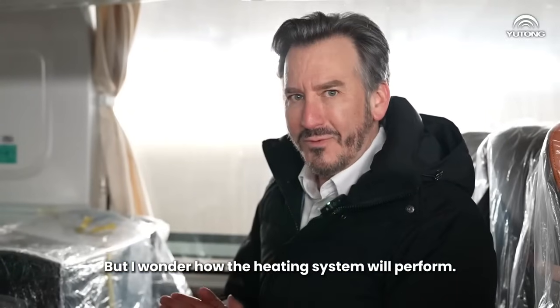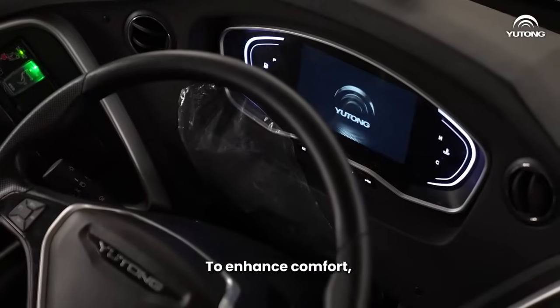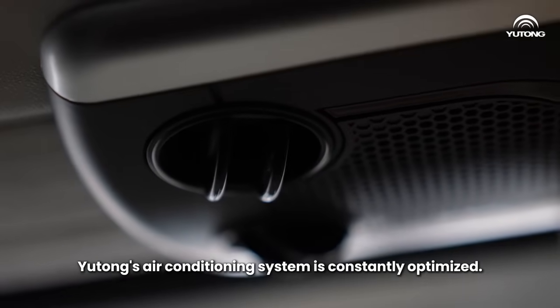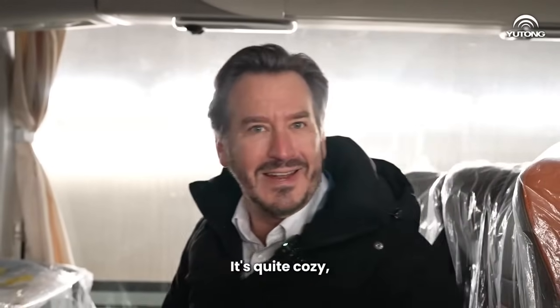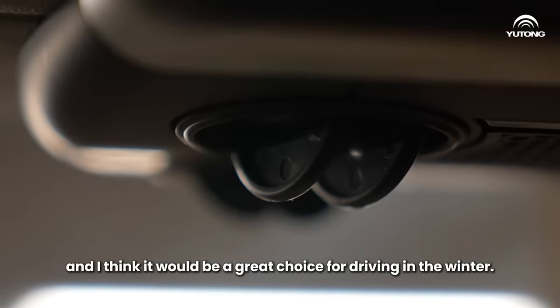But I wonder how the heating system will perform. To enhance comfort, Yutong Bus' air conditioning system is constantly optimized. Feel it yourself. You know what? I can actually feel the warmth. It's quite cozy and I think it would be a great choice for driving in the winter.